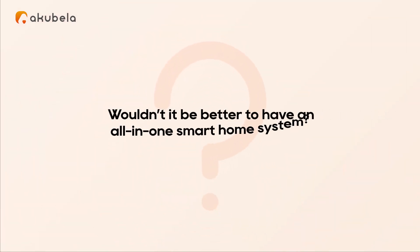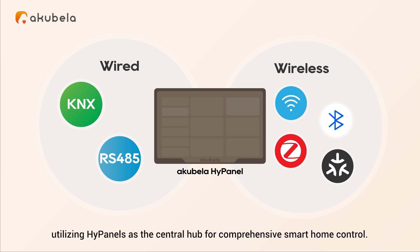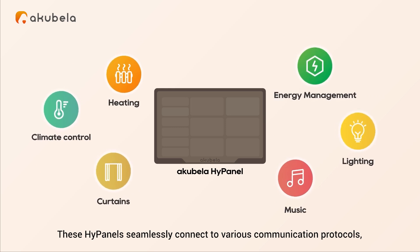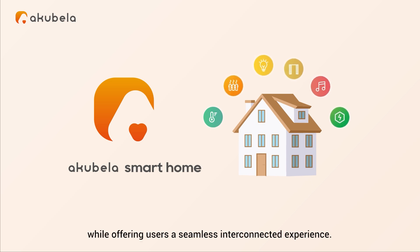Wouldn't it be better to have an all-in-one smart home system? Acabella Smart Home integrates wired and wireless subsystems, utilizing HiPanels as the central hub for comprehensive smart home control. These HiPanels seamlessly connect to various communication protocols, ensuring a stable, reliable, secure, and flexible system operation while offering users a seamless interconnected experience.